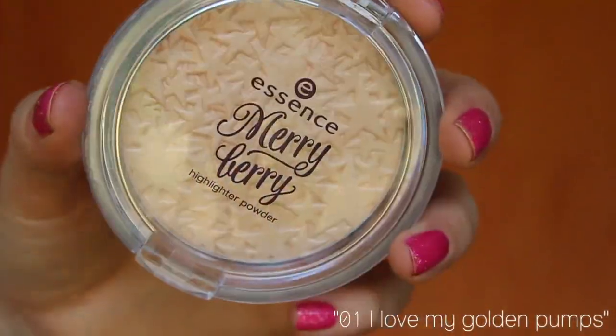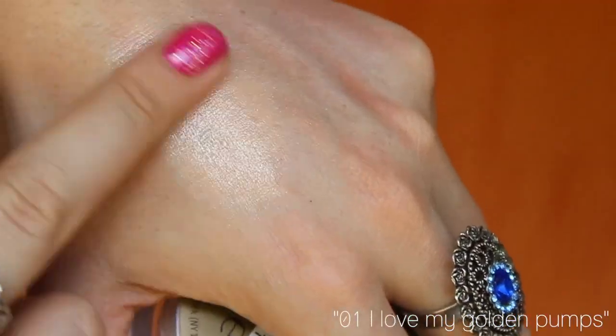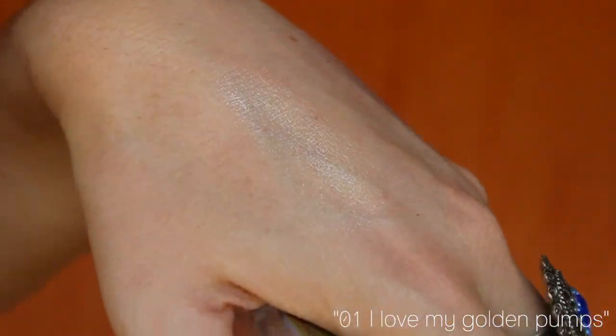Next up is the highlighting powder. The imprint on this is absolutely beautiful — it's a bunch of different stars. It was actually really hard to get started with this product because you just want to stare at the pattern. What I really like about this product is I have been searching for low-end highlighters that you can just get from your drugstore or pharmacy, but a highlighter that is affordable is really hard to find.